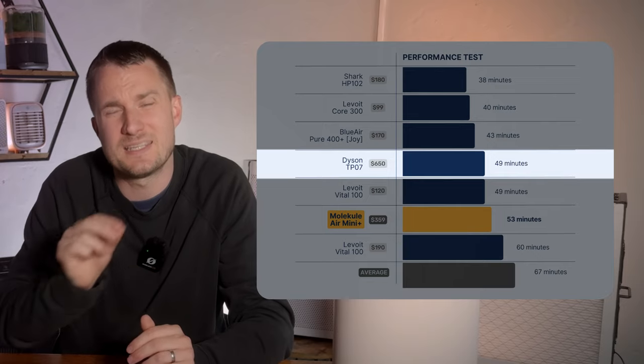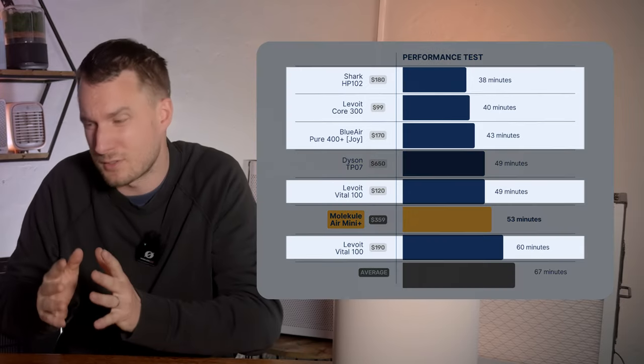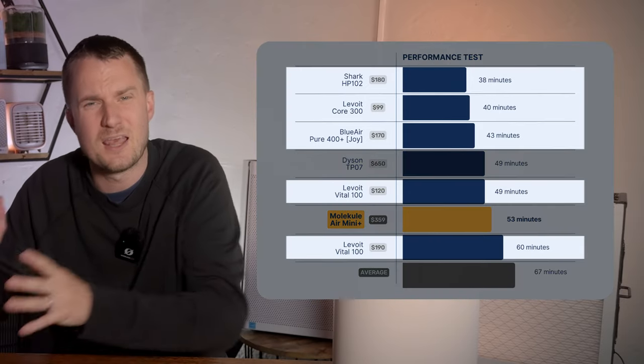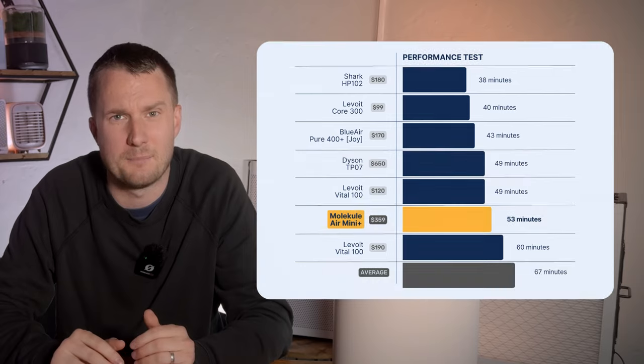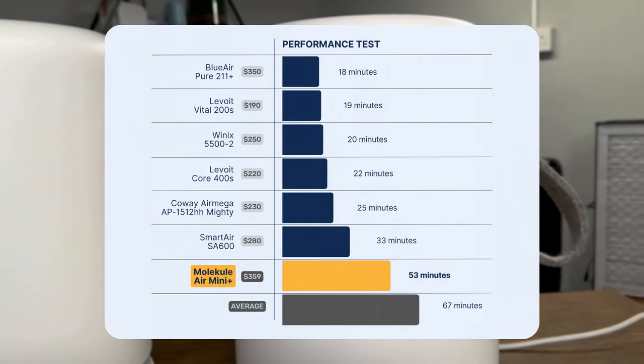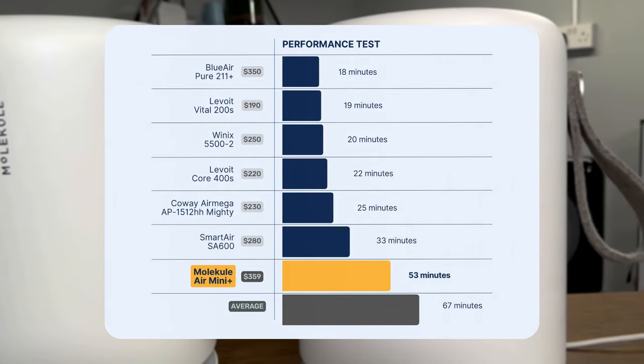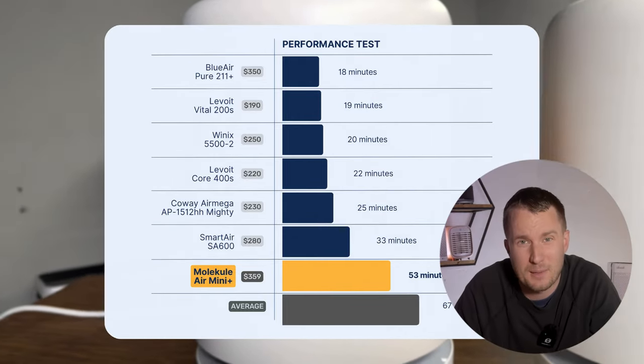It's worth noting that the Dyson unit is a combo unit so it also has a fan function. All the other devices that performed similarly were much cheaper than the Molecule Air Mini Plus. Many of those devices in the table were quite old, so we also compared performance to other units tested at a similar price point. Looking at those results, it's clear that you can get much better value performance from any other brand on the air purifier market.